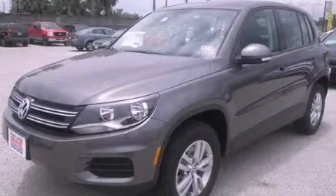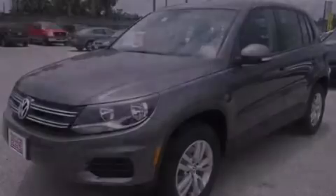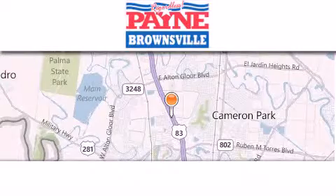Please call us today for more information on this great vehicle. Thank you for considering Payne Brownsville for your next luxury vehicle.